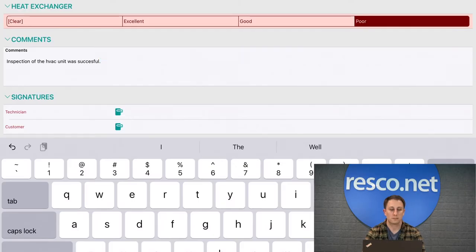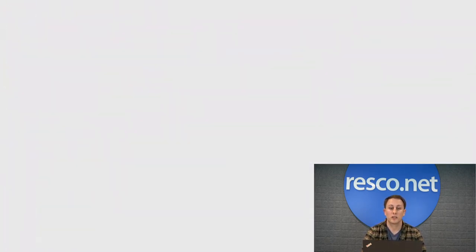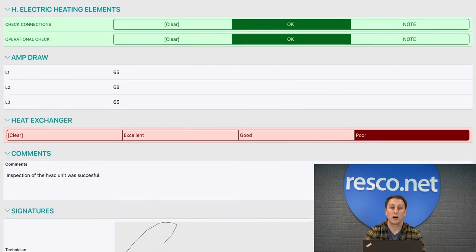You can quickly create different language versions if your company works with international teams or operates in several countries, thanks to the localization options. When designing a form, you simply translate the question to another language without the need to create a whole new questionnaire. Once the form is filled out, you can add a digital signature, signed by the technician or customer. Inspections fully supports DocuSign, even in online mode, for those legally binding signatures.